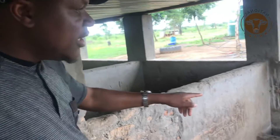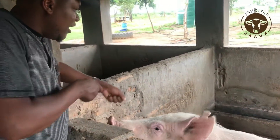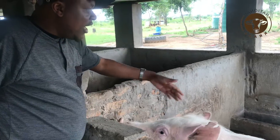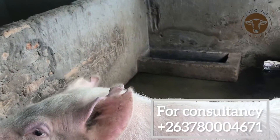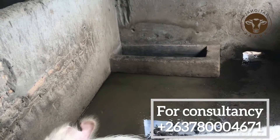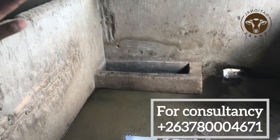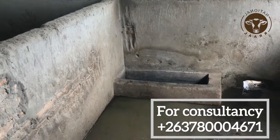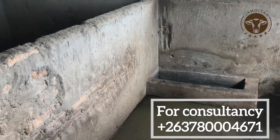That slope makes it easy to work inside the room and outside. As you can see here, the water cannot go out — it is stagnant. This actually breeds a lot of problems: bacteria, infections, and all that sort of thing.